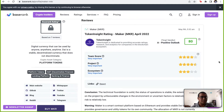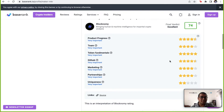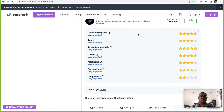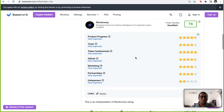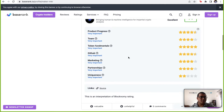Token Insight has given Maker a rating of about 80. Blockonomy has given a verdict of 'excellent' with a rating of about 74. Looking at the parameters, except for uniqueness, they have four and above out of five for all others — including product progress, which is very important. If they've committed to releasing a feature by end of 2023, are they meeting those promises? Looks like they are, scoring about 4.5 out of 5. The team scored about 4, token fundamentals and GitHub activity — which Blockonomy tracks to confirm active development — are strong.